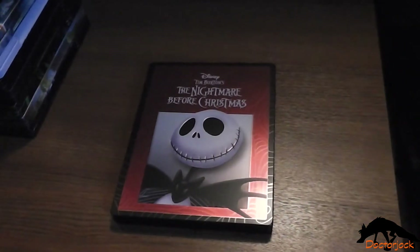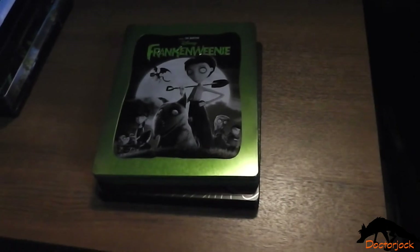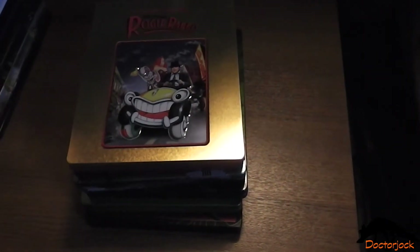The Nightmare Before Christmas, Frankenweenie, Alice in Wonderland, Alice Through the Looking Glass, Who Framed Roger Rabbit.